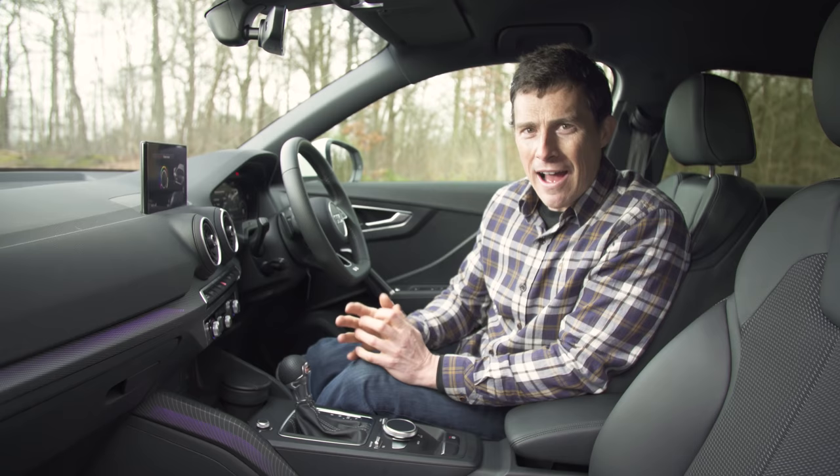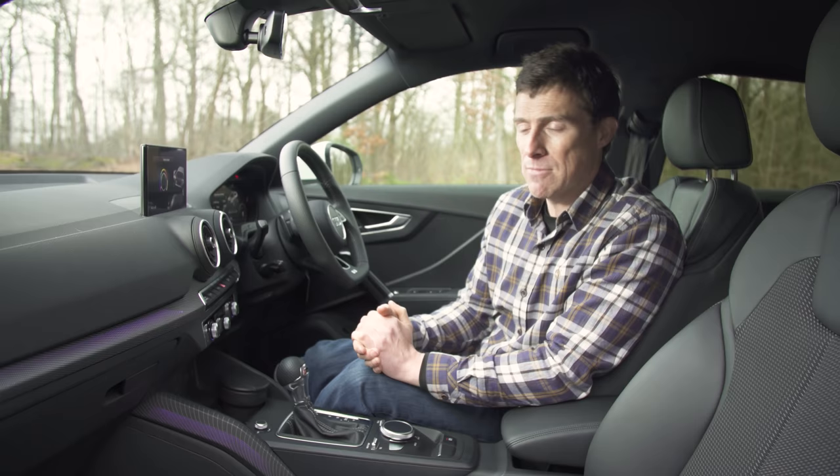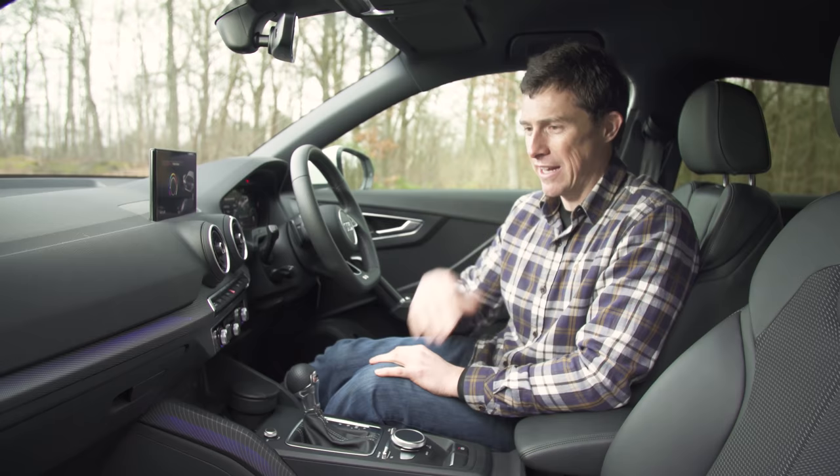Audi is a master of car interiors and the Q2 is proof. It's stylish but not overly showy — well, apart from the LEDs encrusted into certain panels, which you can change the colour of. It's a little bit like being in a rave. Actually, it's not like being in a rave — it's like being sat in a car with variable LEDs.